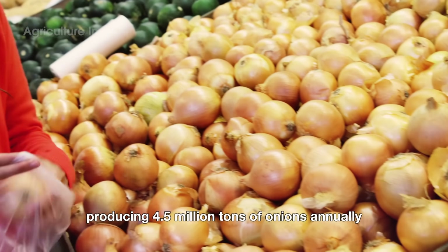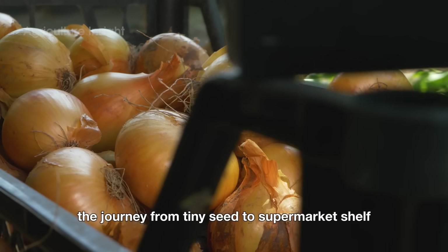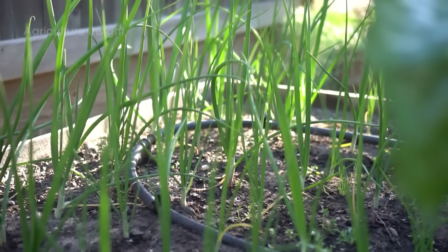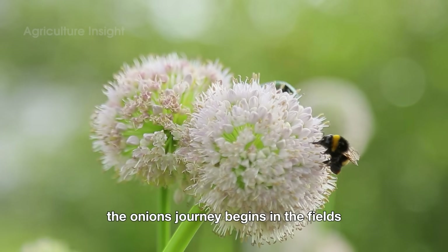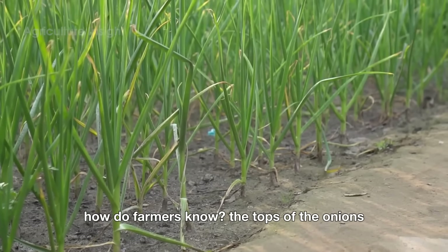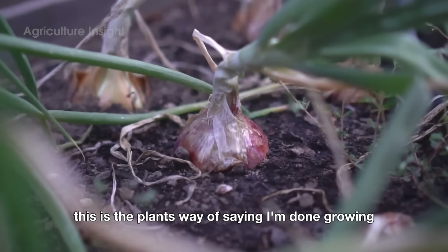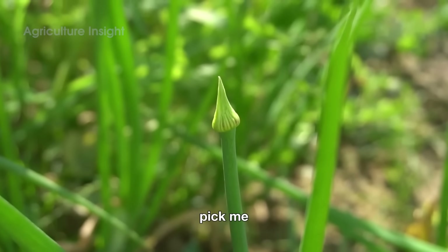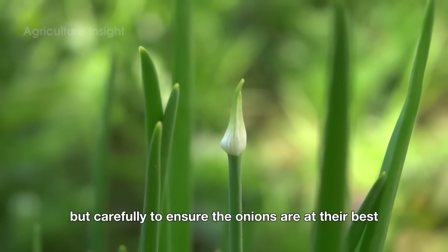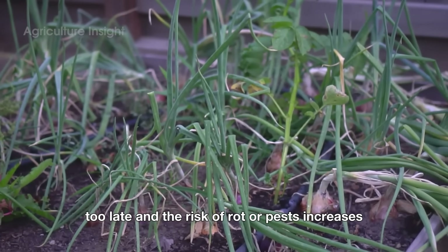Producing 4.5 million tons of onions annually is no small feat. The journey from tiny seed to supermarket shelf involves an intricate process, with harvesting being one of the most critical stages. The onion's journey begins in the fields — after months of care and growth, the onions signal they're ready for harvest when the long green stalks begin to yellow and fall over. Timing is crucial: too early and the onions may not store well; too late and the risk of rot or pests increases.